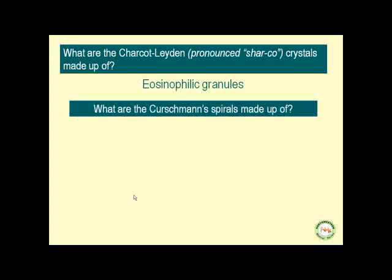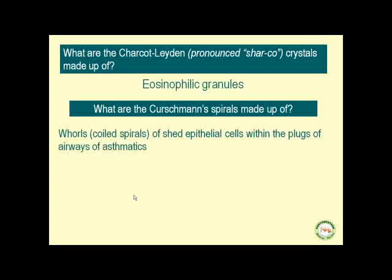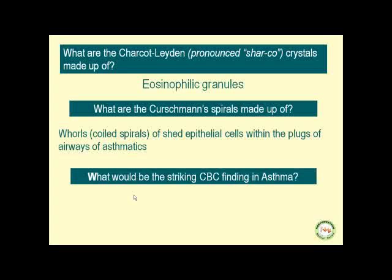What are the Kurschmann spirals made up of? These are whorls or coiled spirals of shed epithelial cells within the plugs of the airways of asthmatics. The striking CBC finding in asthma would be eosinophilia and, at times, presence of high levels of basophils and mast cells.